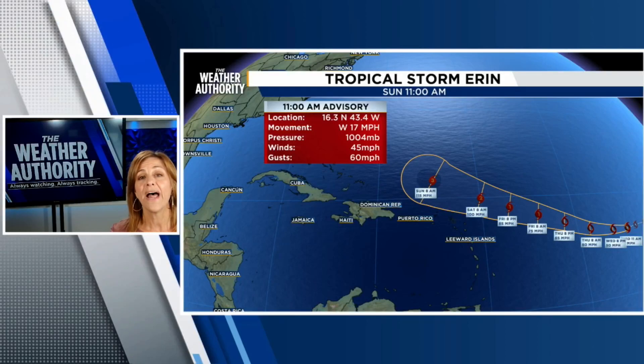Even over the weekend, this storm is expected to become a Category 2, then a Category 3 storm, which is a major hurricane, as it starts to make this turn to the north and hopefully stay well off our coast.